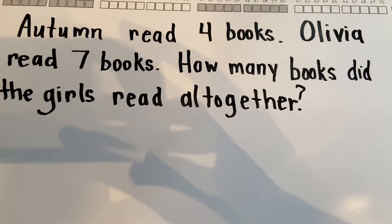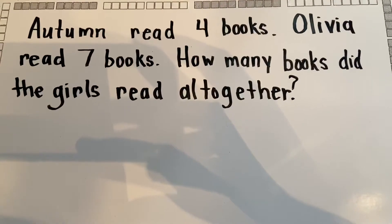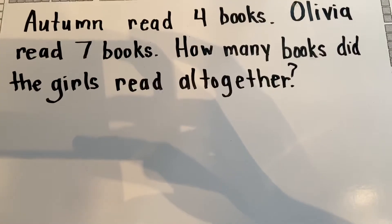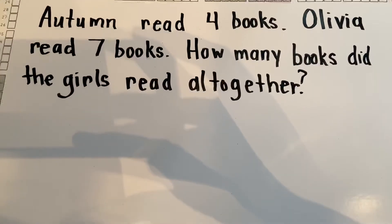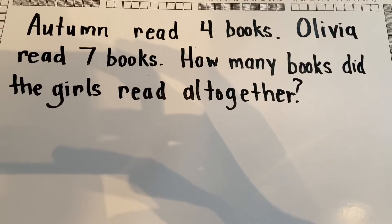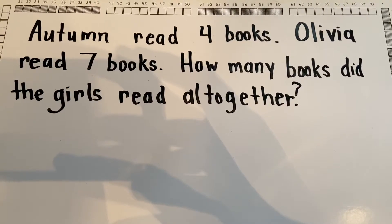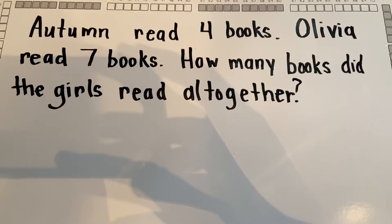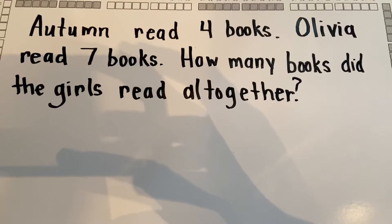Okay, first graders. So before we move on into a new curriculum — Go Math — we want to make sure that we review some of the skills that we had when we were still going to Ariel. So I just want to read this word problem and then I want to use math mountains and counting on — two different strategies to solve the problem.